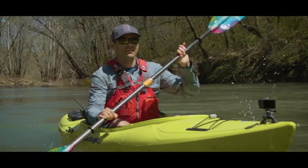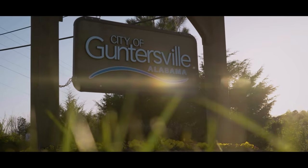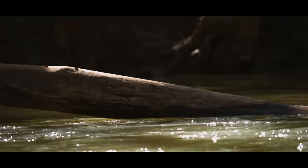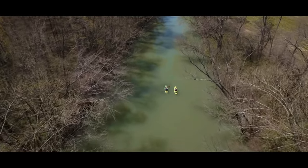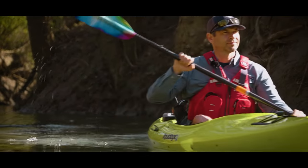I'm Ken Whiting and this week on Paddle Tales, I'm exploring the Paint Rock River in northern Alabama. Dropping into the Tennessee River, 20 minutes from the town of Guntersville, the Paint Rock River's beautiful green water winds its way through a stunning countryside and provides a totally different look at the Lake Guntersville region.